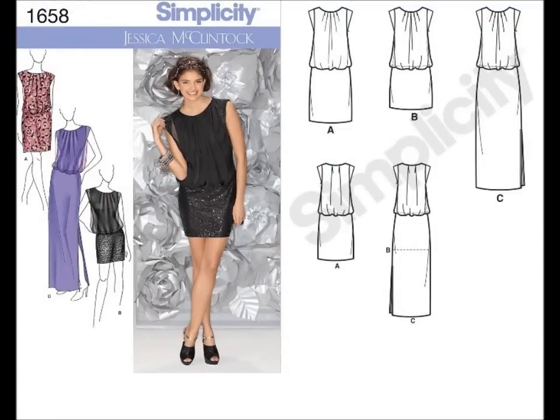When I saw 1658, I thought this is a girls' night dress — it's something I would see in BCBG, BEBE, those type of stores. I even like that Simplicity showed it in a chiffon top with a sequin bottom, which definitely showcases that it is a party dress.